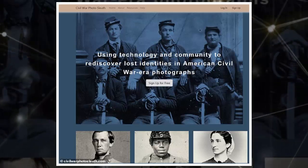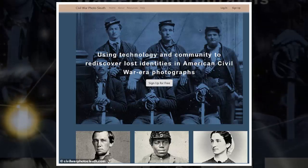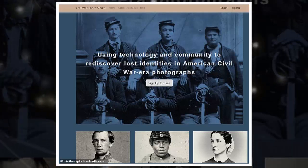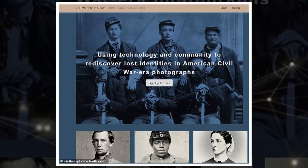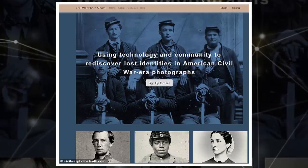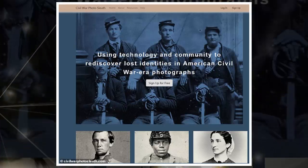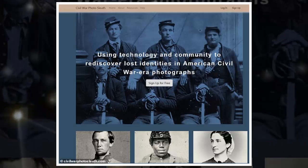The experience prompted Luther to launch Civil War Photosleuth this summer. To try it out, users upload an image to the site and tag it with any visible identifiers found in the photo, such as unit and rank insignia, photographer details and inscriptions, according to Military Images. Details such as these can make a world of difference during attempts to identify someone. For example, three chevrons and a star signifies a rank of ordnance sergeant for Union and Confederate armies, Slade noted.